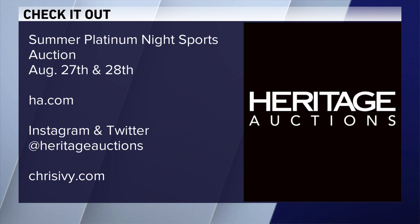The auction is this weekend. You can visit ha.com for more information. You can also visit chrisivy.com and follow Heritage Auctions on social media.